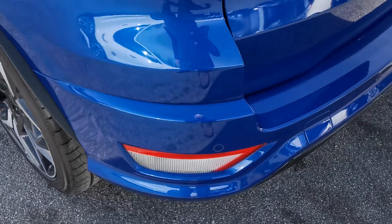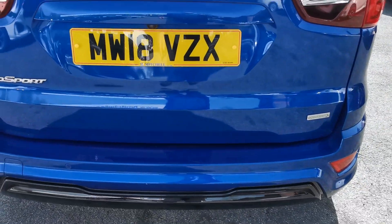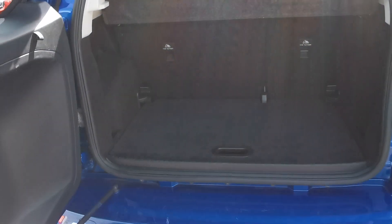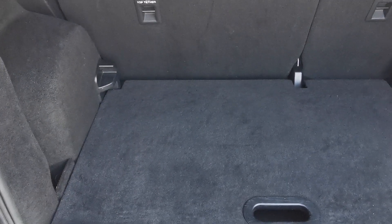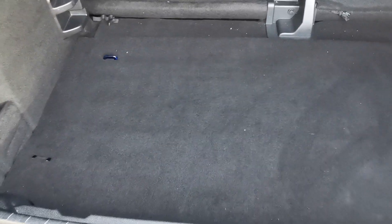Around to the back of the car you've got the rear parking sensors, a side-opening rear door for easy access for loading, the 60-40 split rear seat, and a removable panel so you can increase the boot capacity.